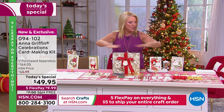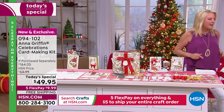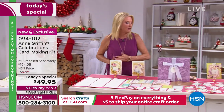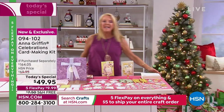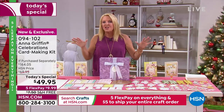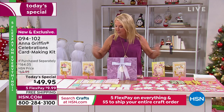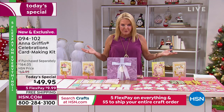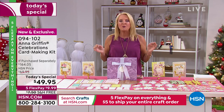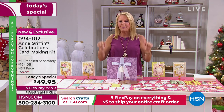You have your choice of this huge Christmas collection — this entire table — or the birthday collection from one end of the table to the other. It is your choice, all brand new designs, even new colorations she's never done before. It's one day, one fabulous price. We've got five FlexPays so you get this home for $10, spread over five months. And because it's our birthday month, you're even getting free shipping.